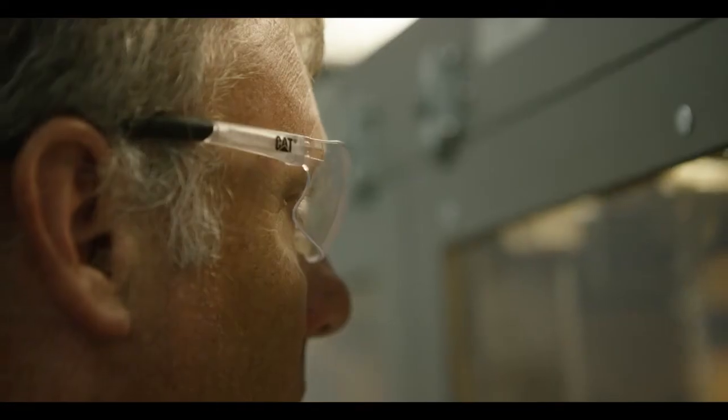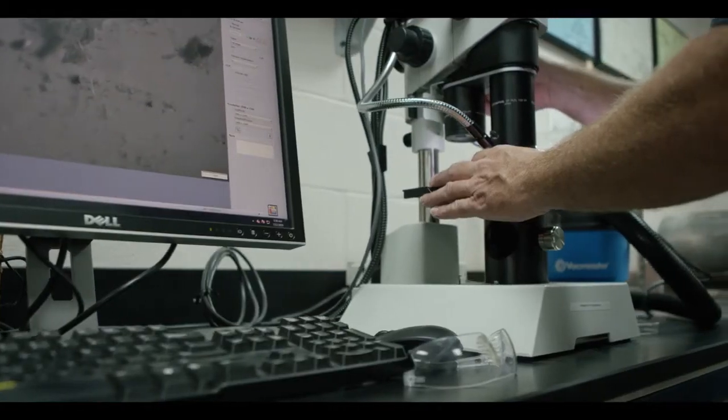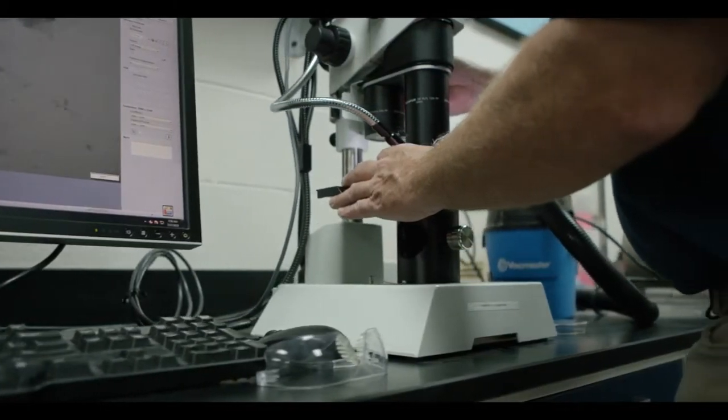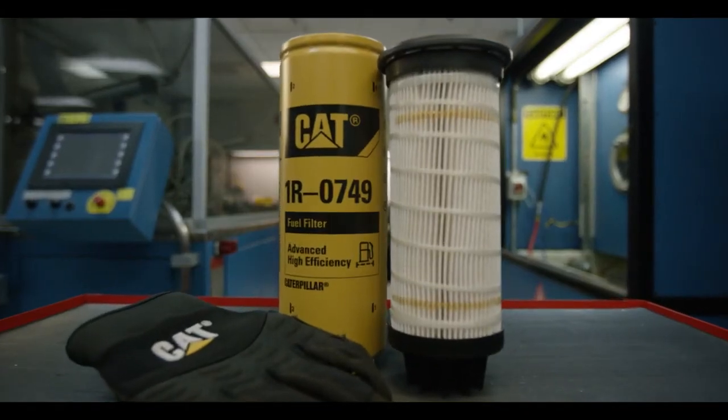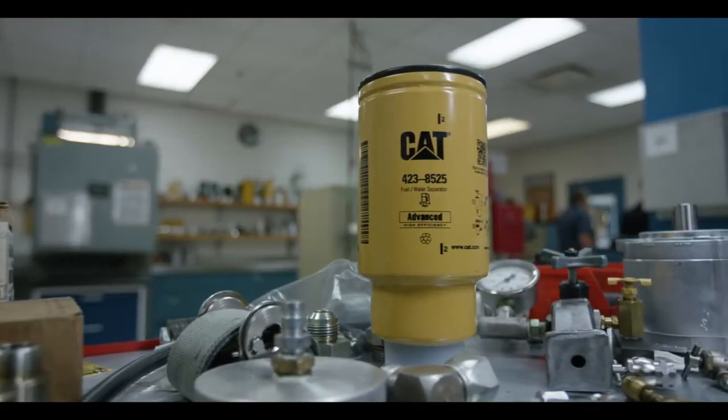Filters can see up to 60 audit points to ensure two things: consistency and quality. Add in unmatched design, and you get a different filter that makes a difference on your equipment. So next time someone says all filters are the same, tell them to cut one open.